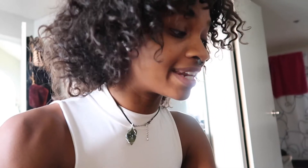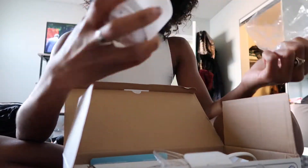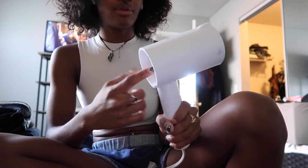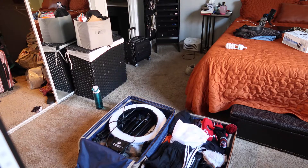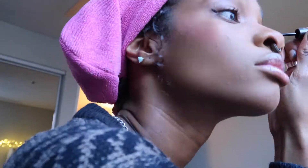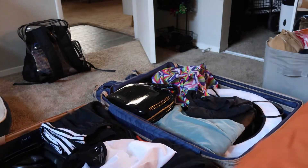So I ordered something on Amazon yesterday — I needed a new steamer. I ordered a handheld steamer for my clothes. It's portable and had really good reviews. This is way more compact than the one that I have.